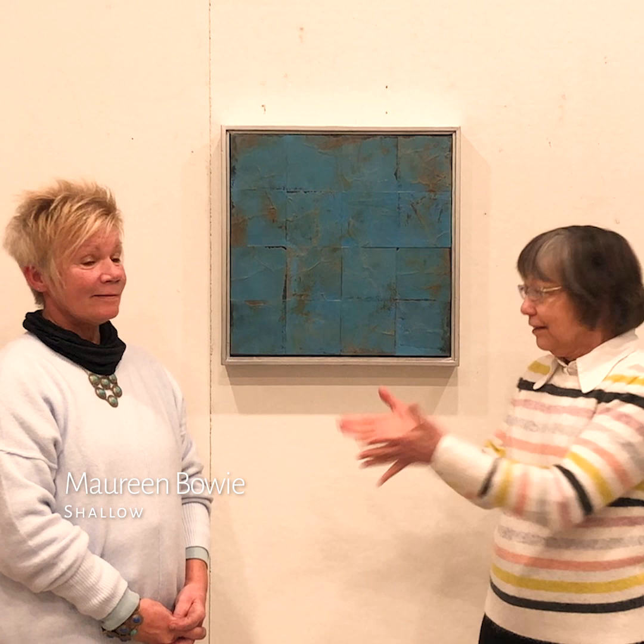Hello, Charles Taylor here at Palet and Arts with the magnificent Maureen Bowie. Maureen is going to tell us about her art piece that is going to be in our jewelry show from now until May 14. Thank you, Carol.